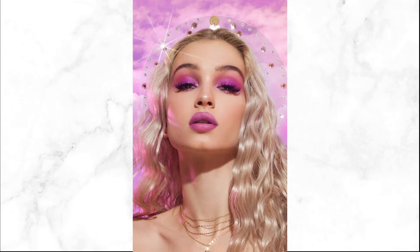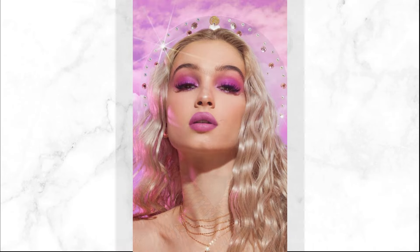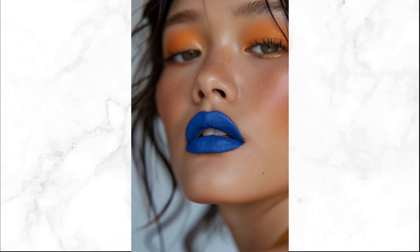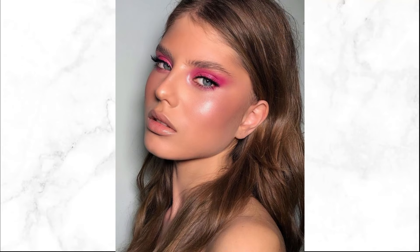Maintain balance in your makeup by pairing bold eyeshadows with subtle lip colors, or vice versa, to ensure your overall look remains polished and cohesive. Coordinate your makeup with your outfit colors for a cohesive appearance that enhances your summer style and makes a lasting impression.